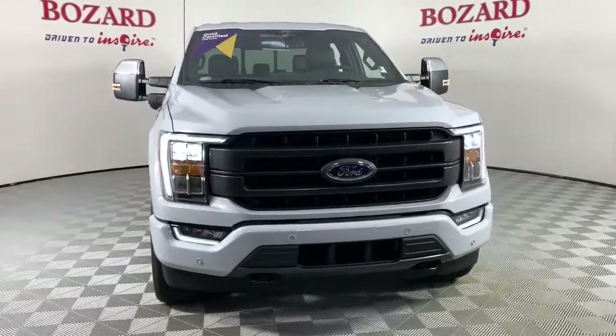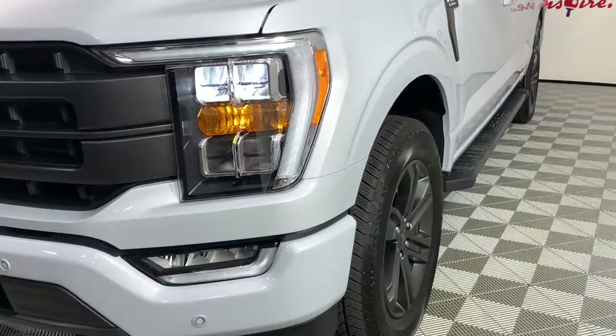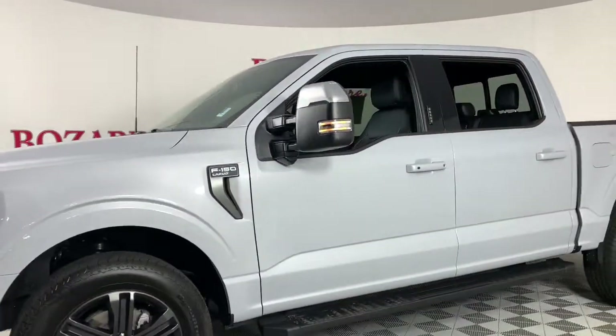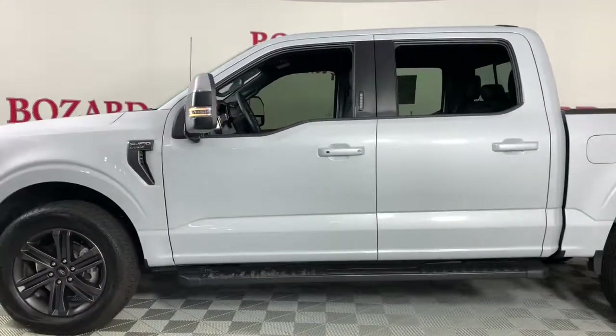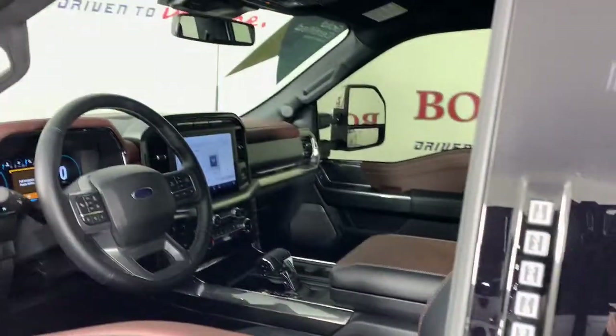Looking for your dream car? It could be the 2022 Ford F-150. This vehicle is an outstanding buy with fewer than 5,000 miles on the odometer. This rugged F-150 is ready for work, off-roading, or a little R&R.